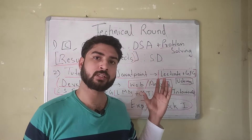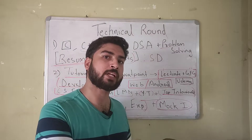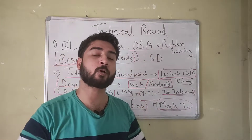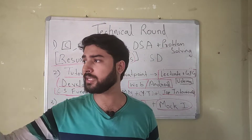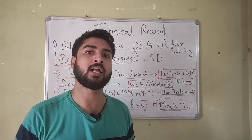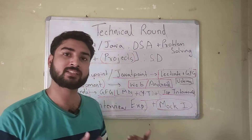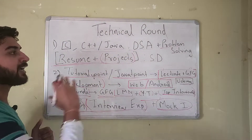A technical round or technical interview is quite different from a coding interview, because in a coding interview you're given a coding problem and you have to solve that in front of the interviewer. But a technical round is a test of all your technical skills — programming language skills, DSA skills, CS fundamentals, and sometimes they even ask you puzzles and questions about your projects and resume.